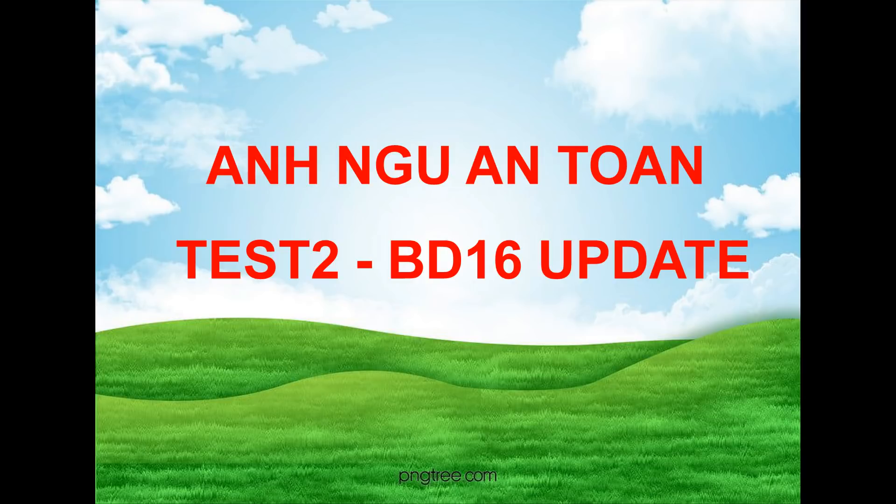Number 20. Doesn't this movie theater seat 500 people? A. Tickets are $15. B. Not quite that many, no. C. We should be finished soon.